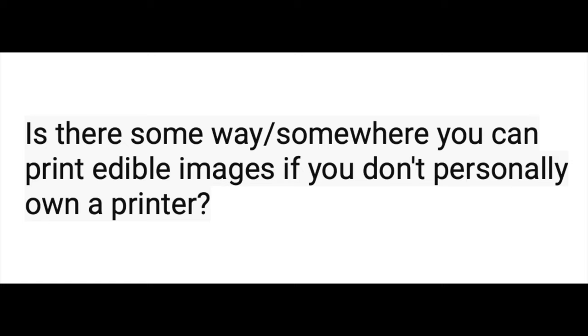Is there somewhere you can print edible images if you don't have an edible printer? Icing Images does offer that service — you can contact them to print an edible image for you. What I used to do is ask a local cake friend who had an edible printer to print things for me. Some local grocery stores or bakeries also offer that service. You could also probably find people on Etsy who do it as well.